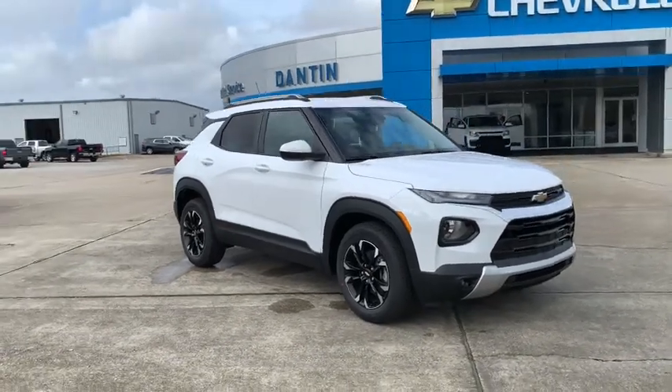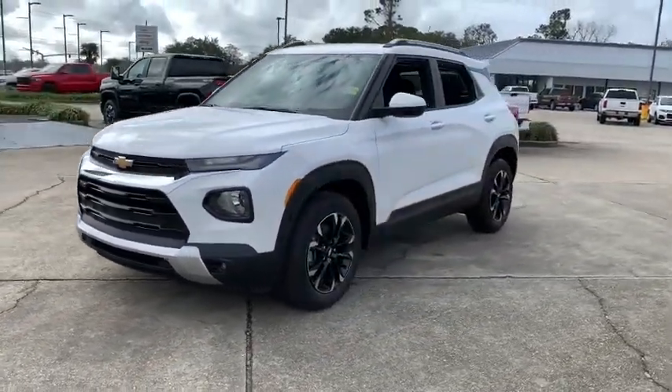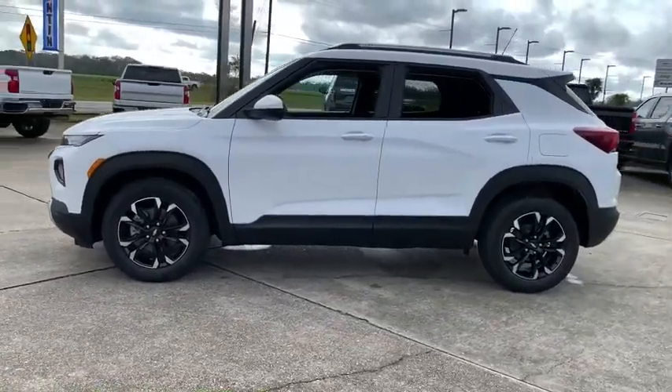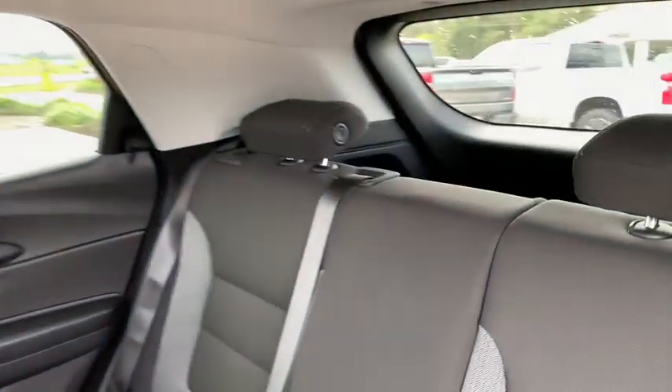Take a ride in the 2021 Chevrolet Trailblazer. The Chevrolet Trailblazer is a stylish crossover with plenty of upside on the inside as well. Safety, comfort, features, and style are all found in abundance with the Trailblazer. Here are some of this vehicle's great options.